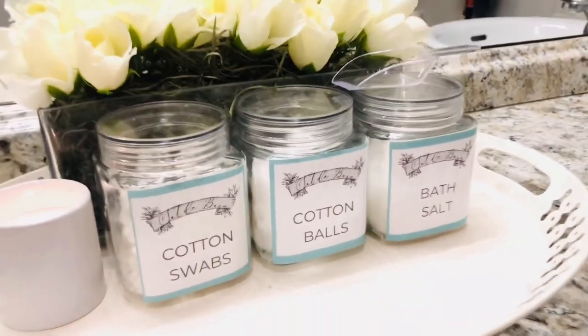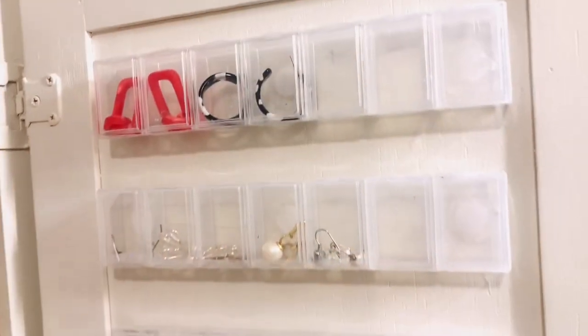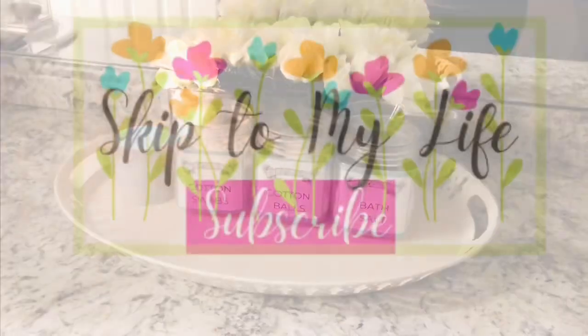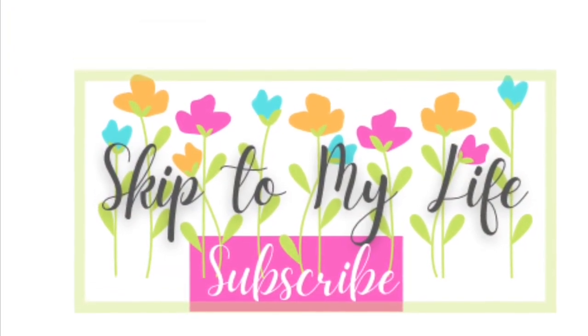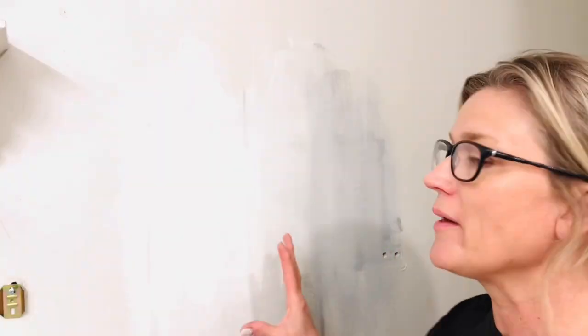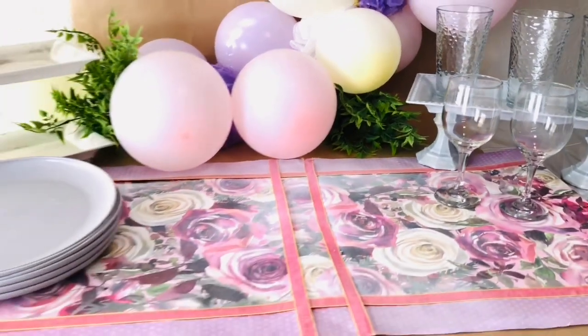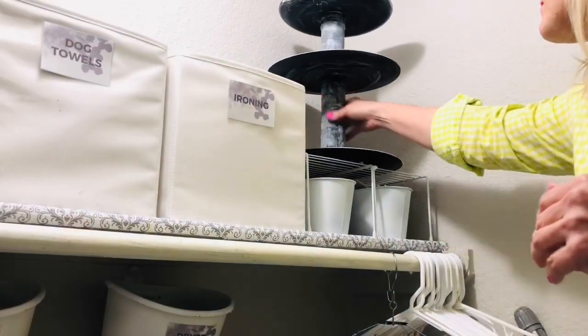This is part one in a two-part tiny bathroom redo, so make sure that you subscribe to the channel so you can see my next video. I'm Shannon, small space decor and organization expert, and I'll teach you how to live an upscale lifestyle on a downsized budget, whether you're living in a small home by choice or by chance. If I can do it, you can too, so let's embrace small space freedom together and create a haven we love to come home to.